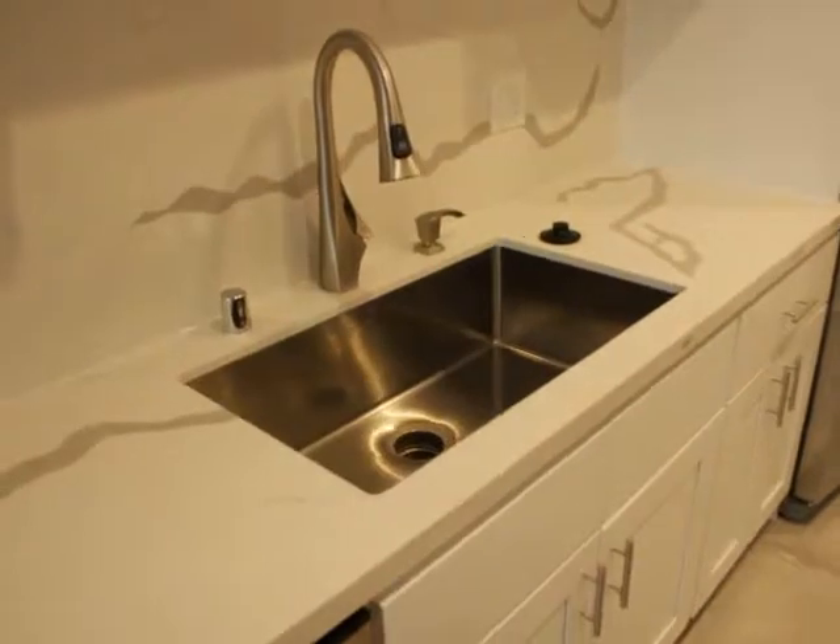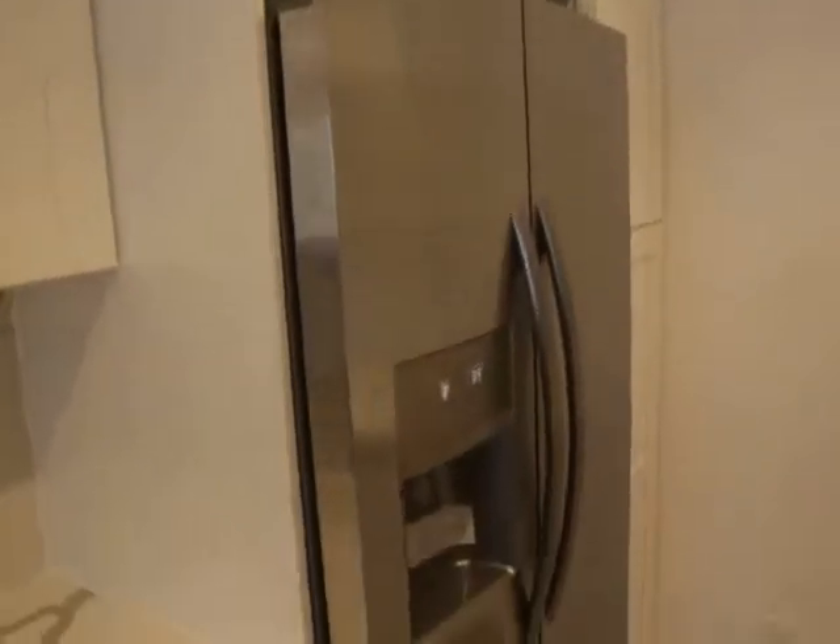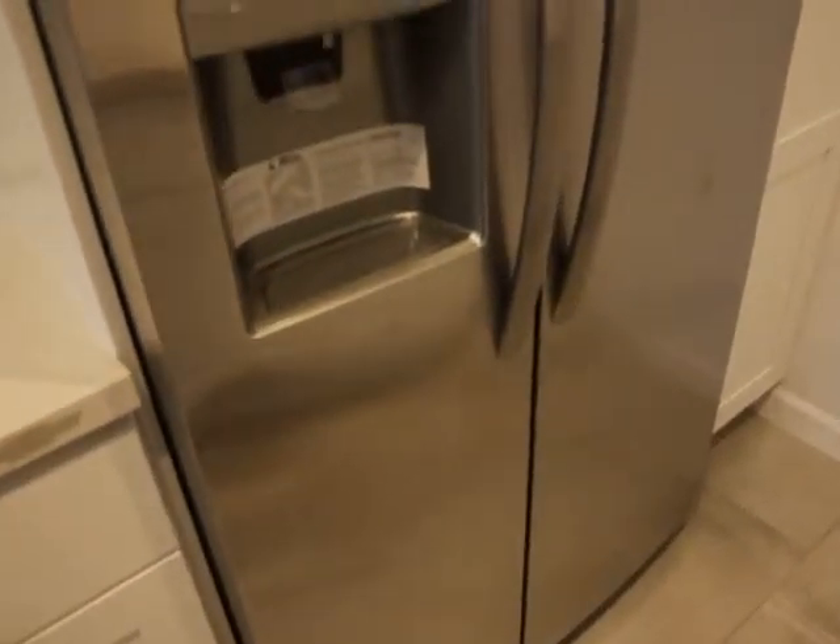Dishwasher, stove, beautiful countertops, tons of cabinet space, fridge, freezer.